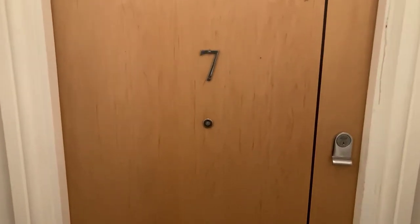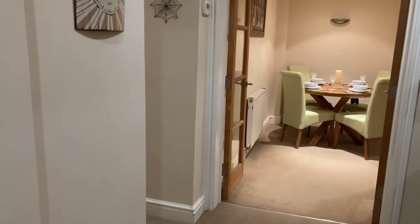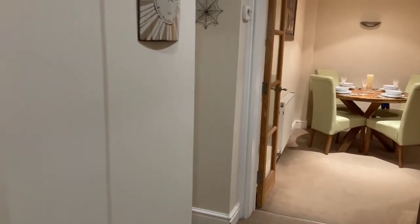Welcome to apartment 7, number 23 Lillington Road. This is a spacious and very well-presented two-bedroom apartment set in the popular North Leamington Spa. Let's take a look inside.